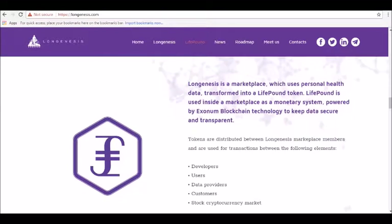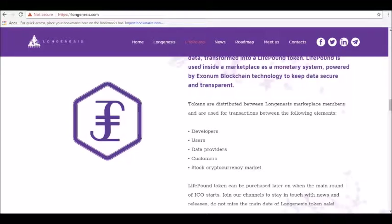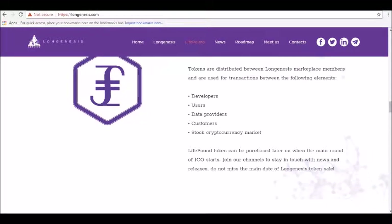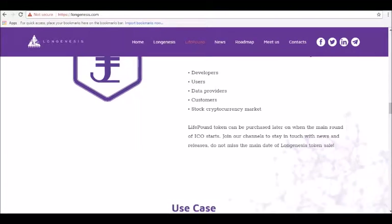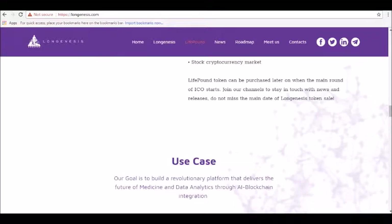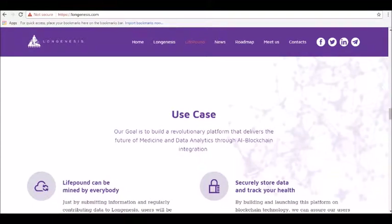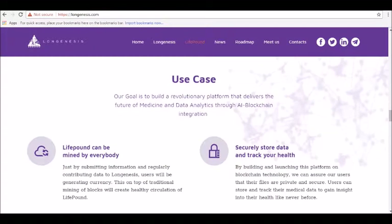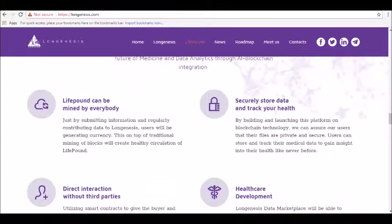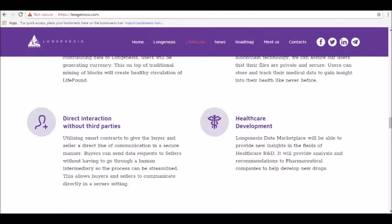Long Genesis features and benefits: Long Genesis aims to create a platform that delivers the future of medicine and data analytics through AI and blockchain technologies. First, anyone can generate income — patients can sell data on Long Genesis to generate income. Just by submitting information and regularly contributing data to Long Genesis, users can generate currency. This is on top of the traditional mining of blocks designed to create healthy circulation of Long Genesis. Long Genesis sees itself as an easy way for anyone in the world to earn a universal basic income. Second, securely store data: Long Genesis uses smart contracts to securely store data between buyers and sellers during the transaction. Buyers can send data requests to sellers without having to go through a human intermediary.